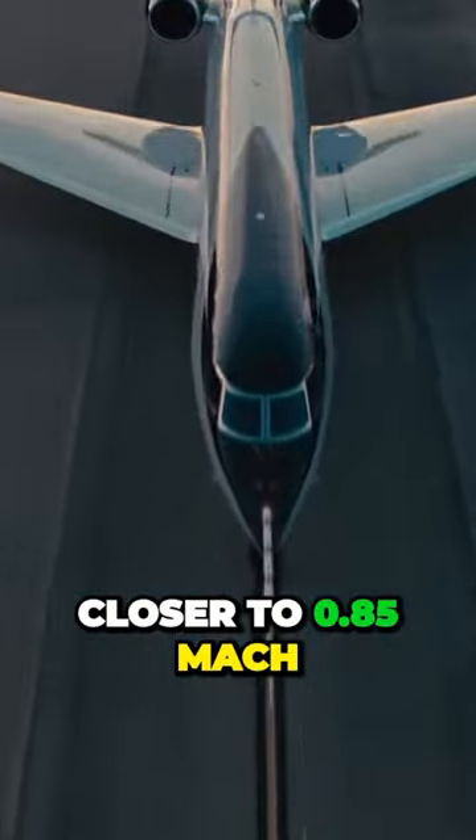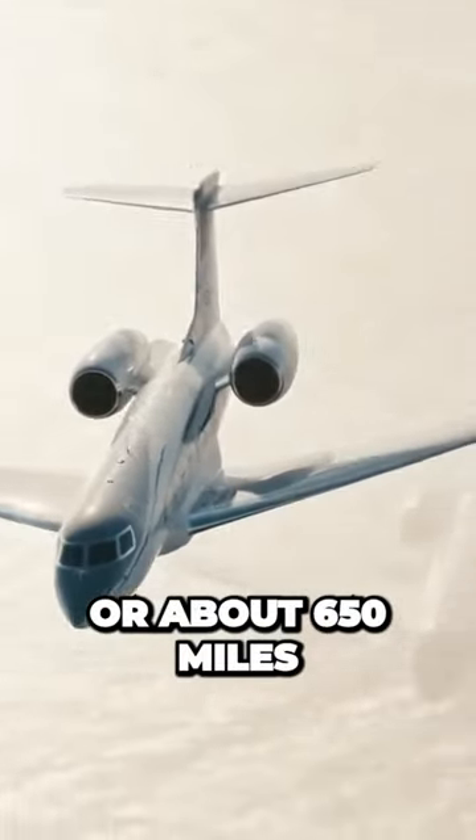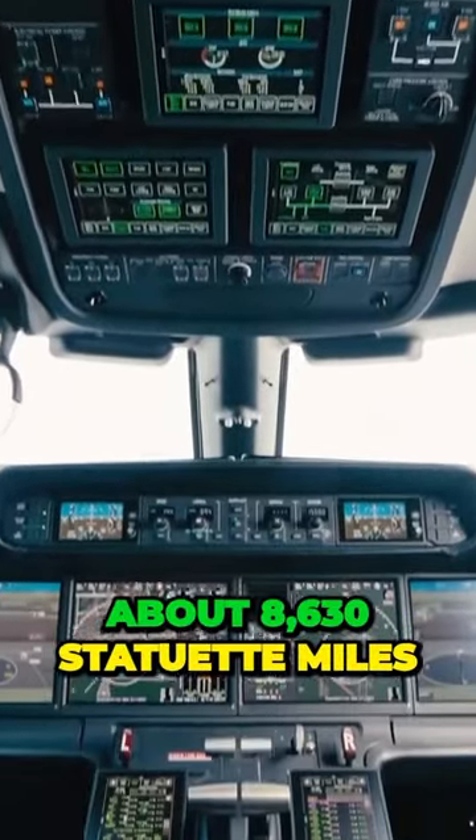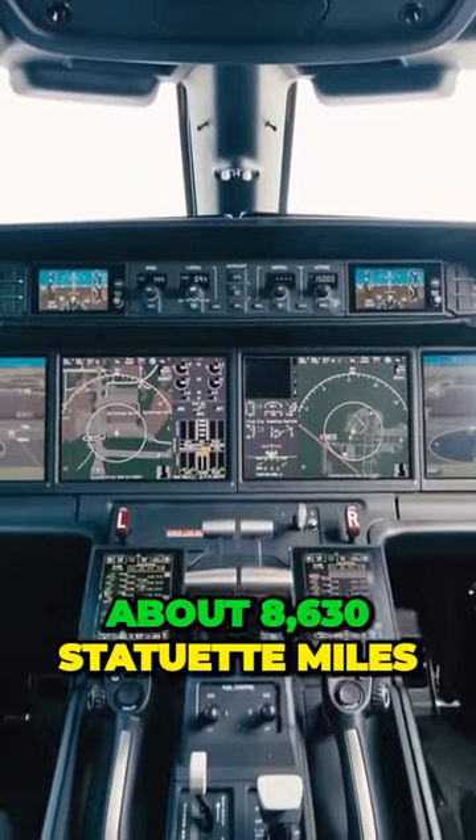Typical cruise speed is closer to 0.85 Mach, or about 650 miles per hour. The final range is projected to be around 7,500 nautical miles, approximately 8,630 statute miles.